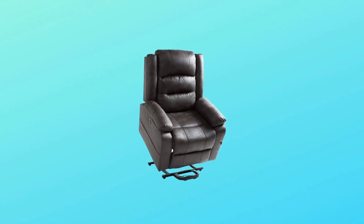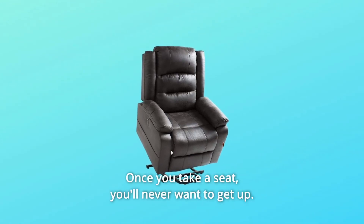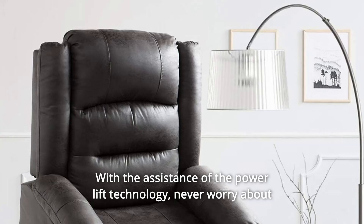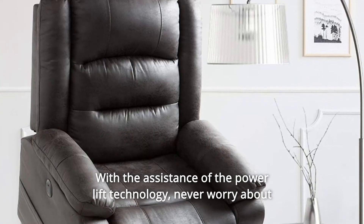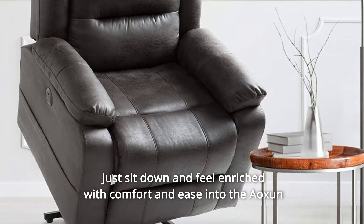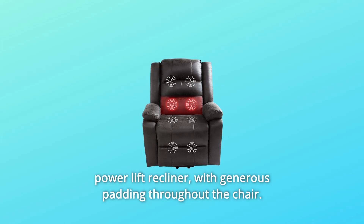AXN Power Lift Recliner — once you take a seat, you'll never want to get up. With the assistance of the power lift technology, never worry about struggling to get out of the chair. Just sit down and feel enriched with comfort and ease into the AXN Power Lift Recliner.